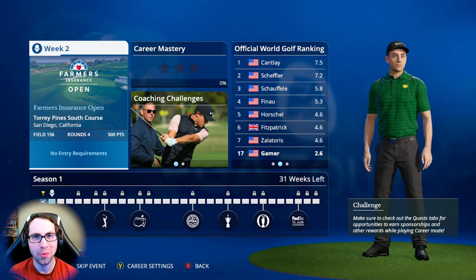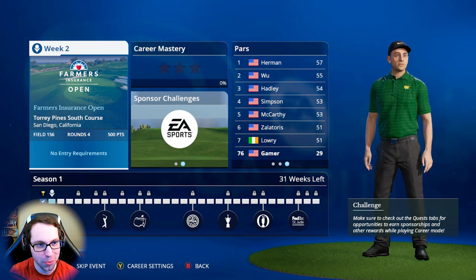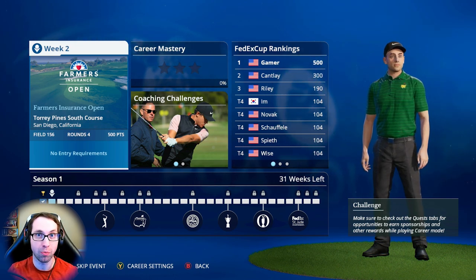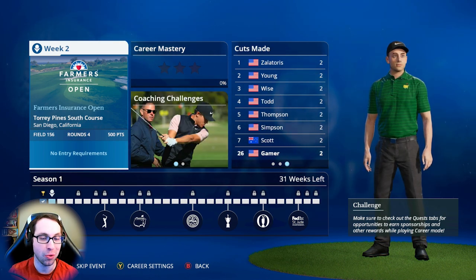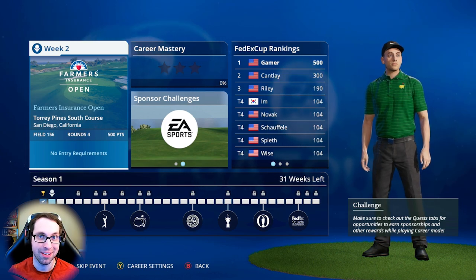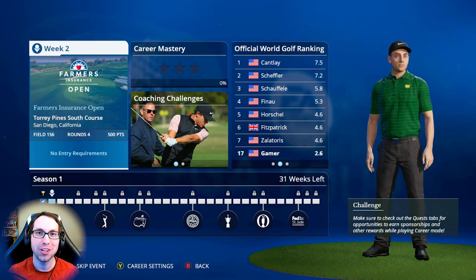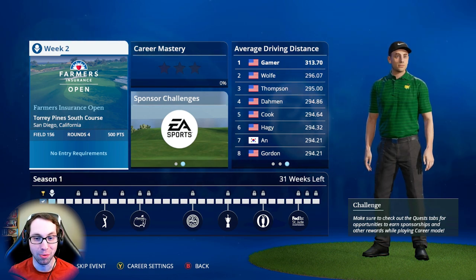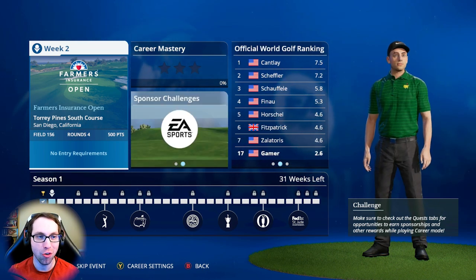What's up everyone, Six Benny here, back with another EA Sports PGA Tour career mode series video. We're heading into moving day, round three of the Farmers Insurance Open at Torrey Pines South Course. Started off awesome in round one with nine under par, slowed down a little in round two with five under, but we're still sitting with a one stroke lead heading into round three.